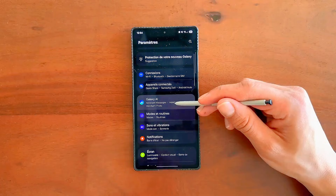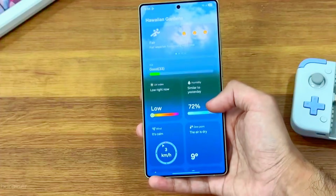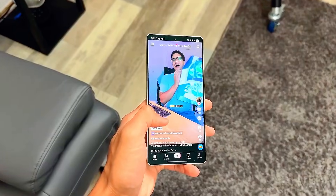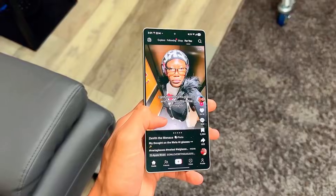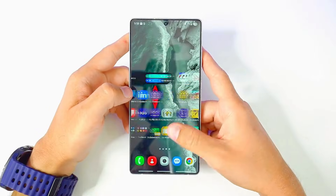Samsung also redesigned the camera software, adding AI-stabilized night mode, a more accurate portrait engine, and a pro mode that automatically recommends the best settings while still letting advanced users take full control.